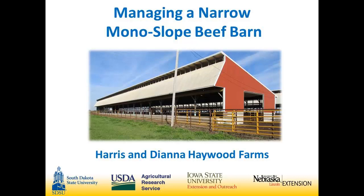This is Harris and Diana Haywood. Harris and Diana both have a narrow monosloat barn, and in reference to some of the questions earlier, I think they can give their opinion of what's worked for them. Diana said she was going to serve as a backup, and right now we'll have Harris do the presentation.